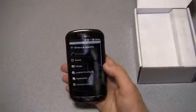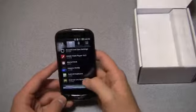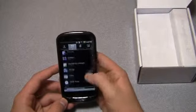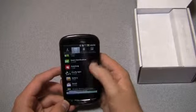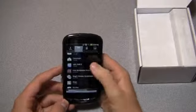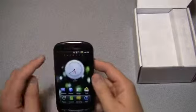Unfortunately, on most Android devices, and I'm assuming this is no exception, you can't uninstall the Verizon apps. Let's scroll down and see — Guided Tours, no uninstalling there. Let's Golf 2, no uninstalling there either. So it's all pre-installed on the device and you can't remove it.